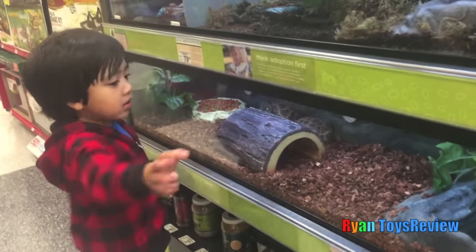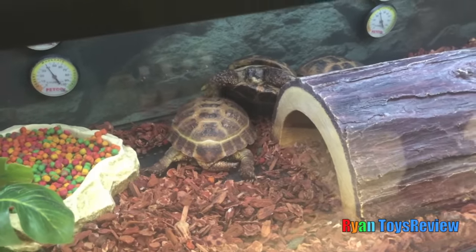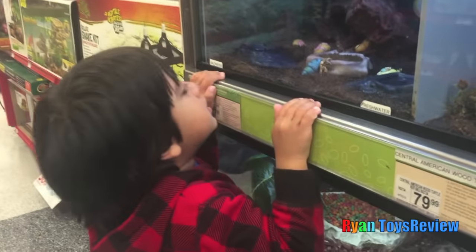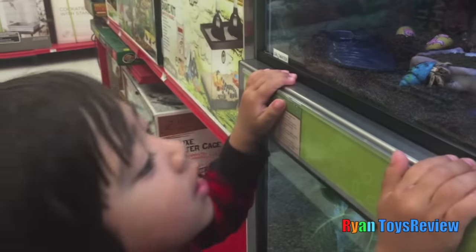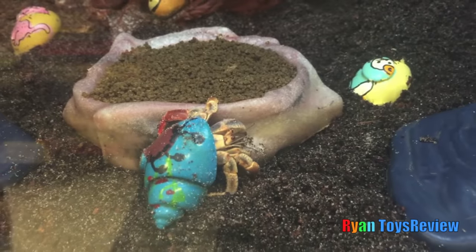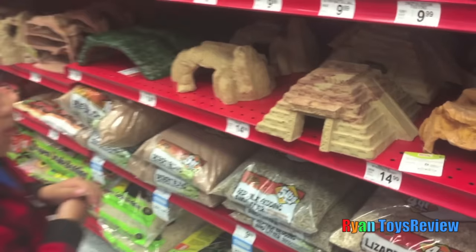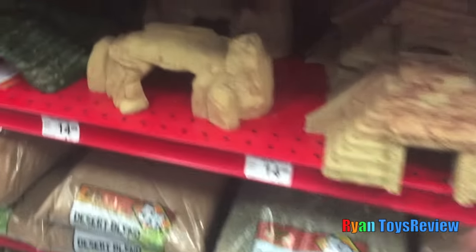Did you see the turtle? Three turtles! That's cool! It's a hermit crab! What's in here? I don't see... He's right there! He's inside the shell! Maybe their house or something? Their hideaway? What is that? Maybe some of the pets like to hide in here?